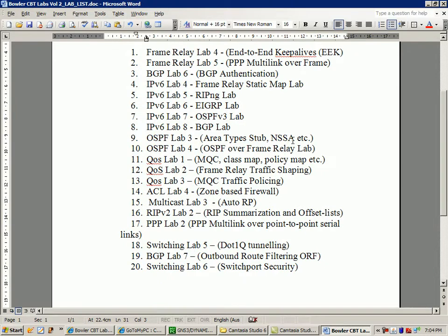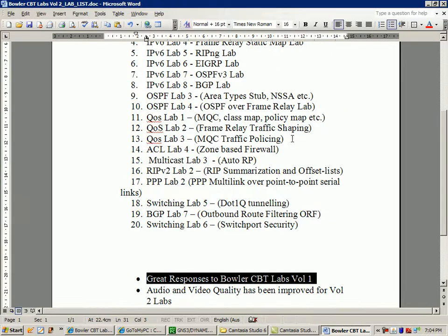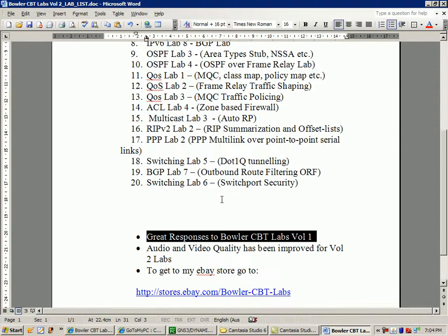I just charge a minimum fee of $30 for the labs, and that's usually just for overhead and processing and all the time it takes me in the background to ship the videos and stuff like that. Thanks again to everybody who's purchased the labs.